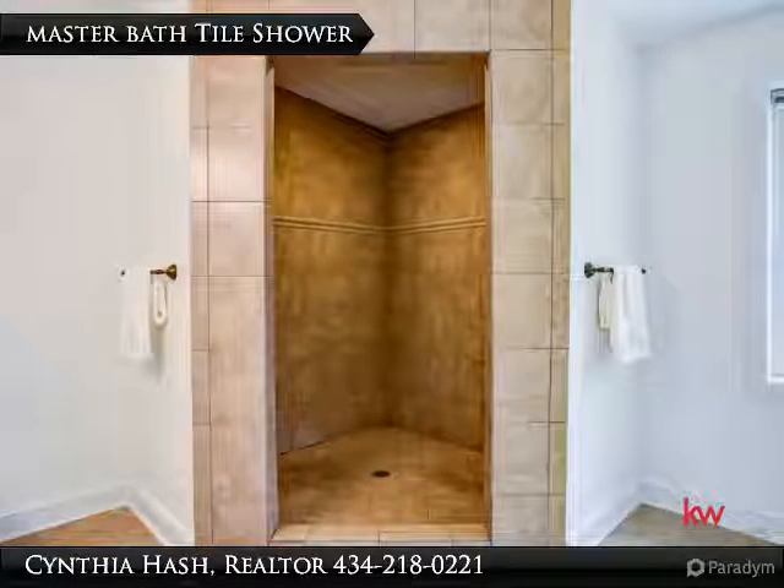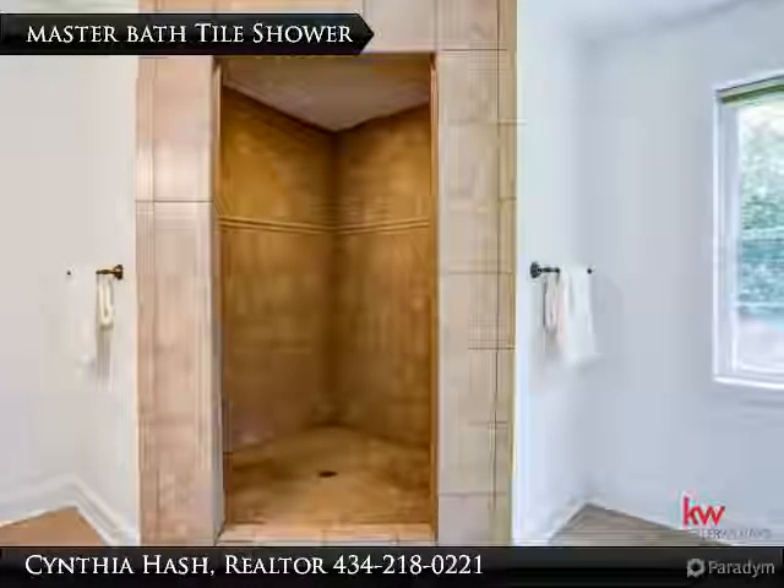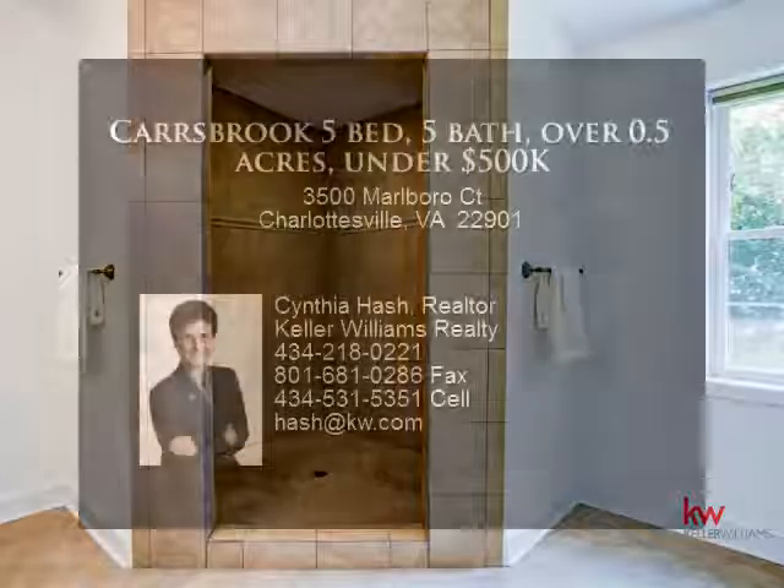Off the master bedroom is the master bath. The vanity is granite with brushed nickel fixtures.